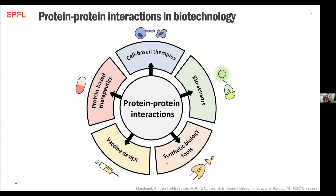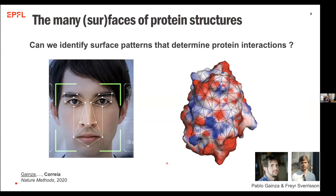Protein-protein interactions in biotechnology — you can actually design protein-protein interactions to do a lot of things, including protein-based therapeutics, cell-based therapeutics, biosensors, and applications in synthetic biology, among many other things. The way that we started thinking about this problem together with Michael was really thinking about representing molecules using a different paradigm — a surface-based representation.